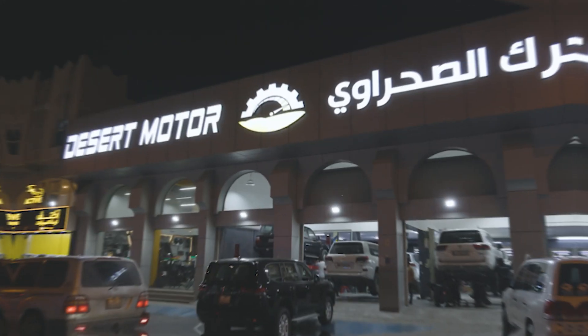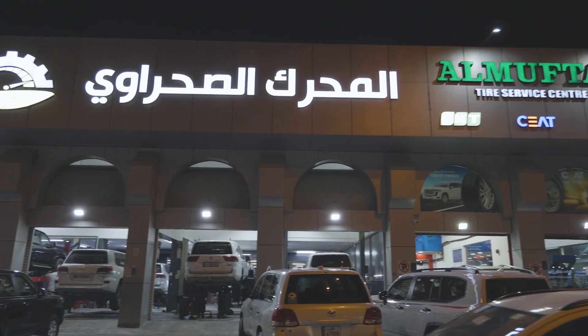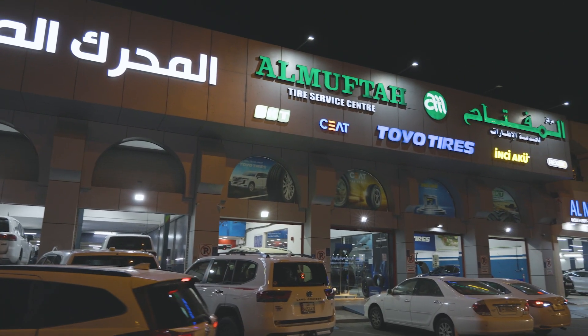My name is Isa Al-Sheib. I'm the owner of Desert Motor Store in Qatar. We started from 2015 as a shop that only reselling suspension parts specialized in off-roading for Toyota and Nissan.